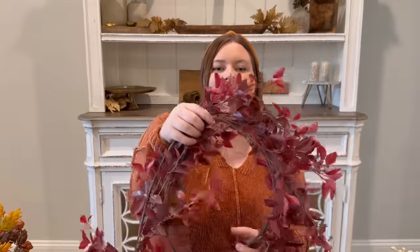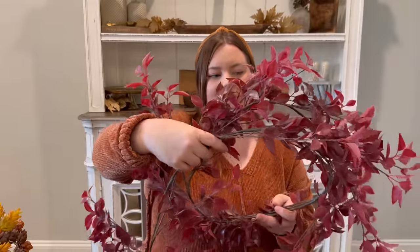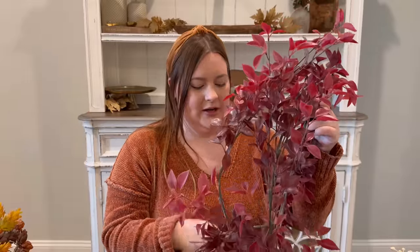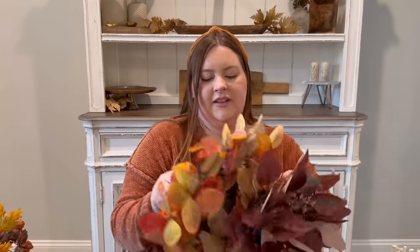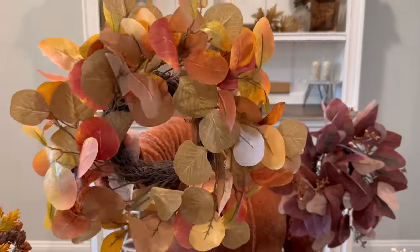I have a couple more florals to show. Here's the wreath I had on my fireplace for early fall — from Hobby Lobby. I don't remember exactly how much it was but probably around $29.99 and then 40% off. I love how it kind of hangs down. I also have two mini wreaths — one was $12.99 and the other was $9.99, both 40% off. I really love these colors for getting into the cozy fall season.